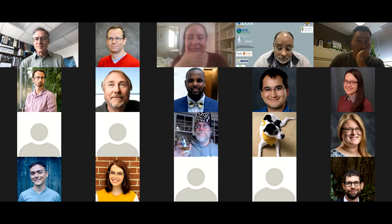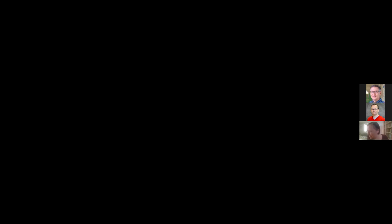We're still working on it, but we think there's been selection in both directions — on males for color vision that would help them distinguish mimics, and on females for this issue of foraging, which helps them provision their eggs. We should probably move on to our next speaker, Chris Waters, speaking on discovery of a novel phage defense system in Vibrio cholerae.